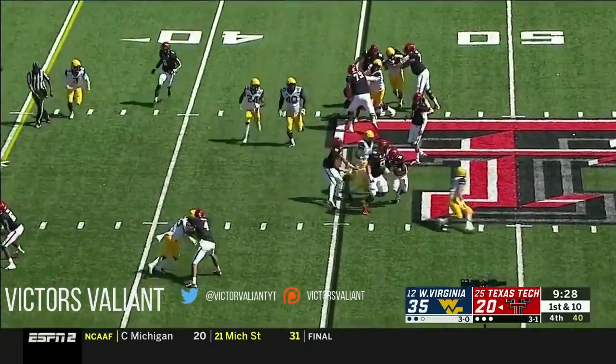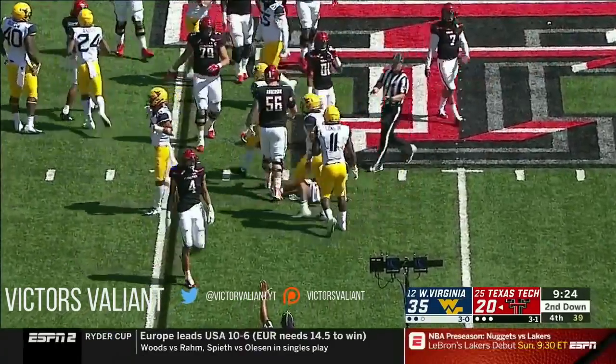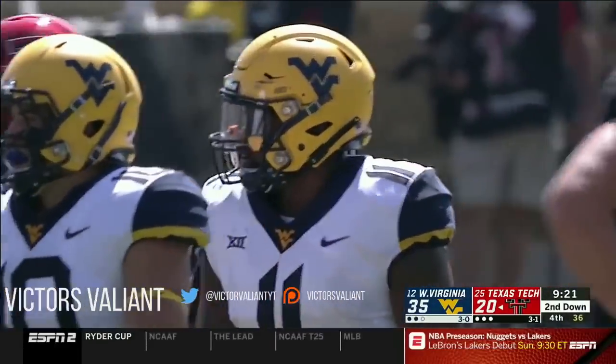Duffy hands it off to Henry — and he is brought down by David Long and Stewart, a loss of 2.